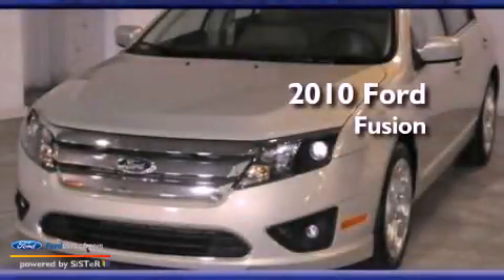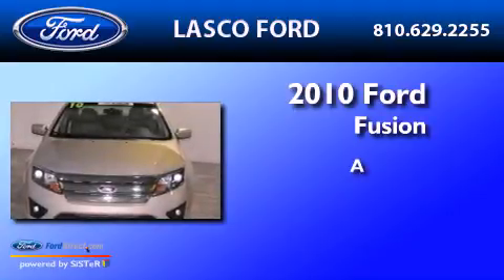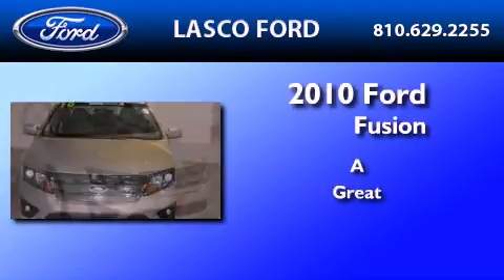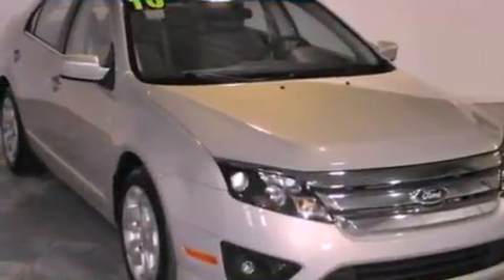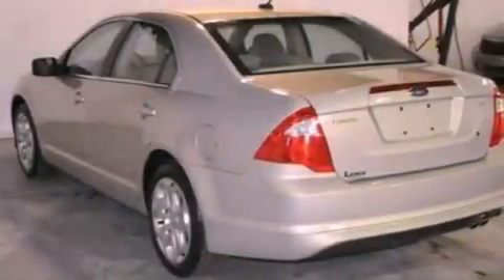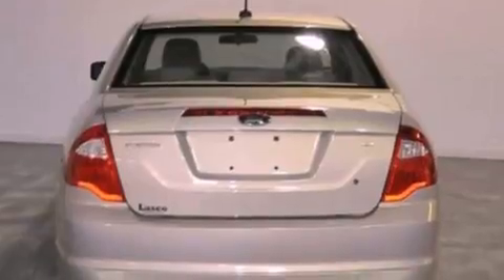This is a certified pre-owned 2010 Ford Fusion. Its top features include a double wishbone independent front suspension, a low tire pressure indicator, and 100% commercial free Sirius satellite radio.